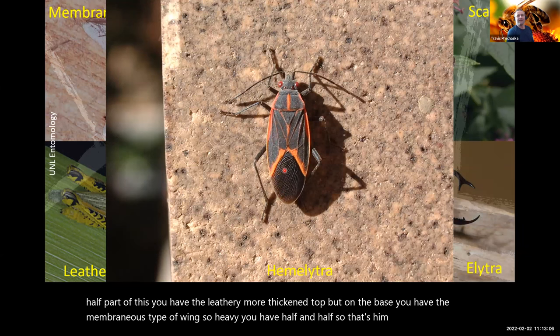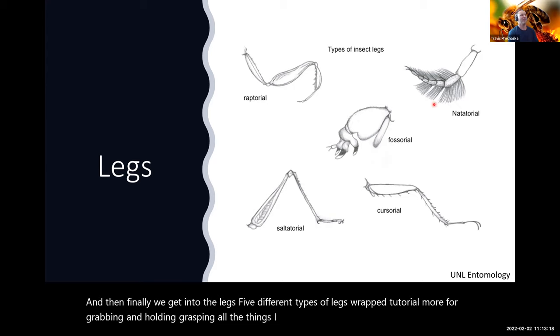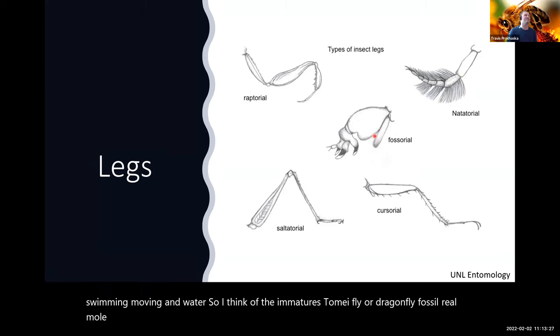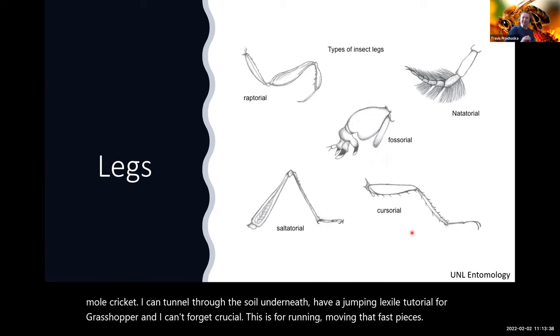Finally, we get into leg types — five different types. Raptorial legs are for grabbing and grasping, like a praying mantis. Natatorial legs are for swimming and moving in water — think immature mayfly or dragonfly. Fossorial legs, like on a mole cricket, are for tunneling through soil. Saltatorial legs are jumping legs, like on a grasshopper. And cursorial legs are for running and moving at fast paces. Those are the characteristics of insect classification.